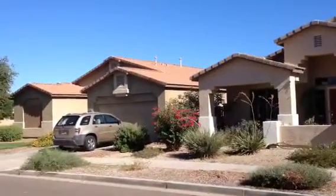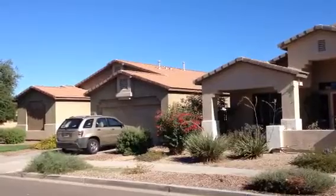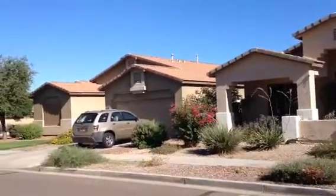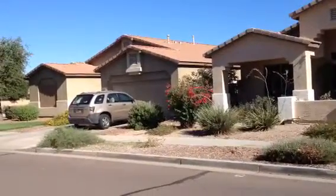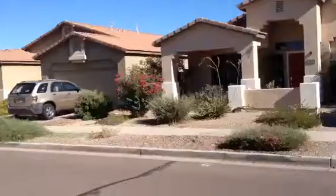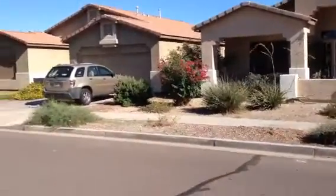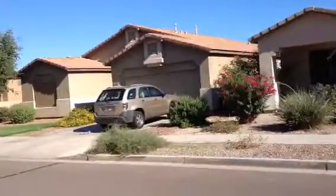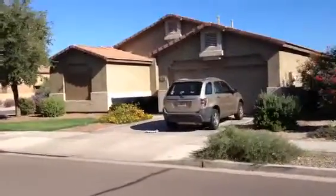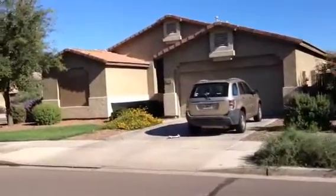It's Dick at 21-206 East Avenida del Val in Queen Creek. It's a one-story stucco house. It has a flat tile roof and a two-car garage. Garage door looks good. It has landscaping. I'd definitely say the house is occupied — the paper's there, the car's there.